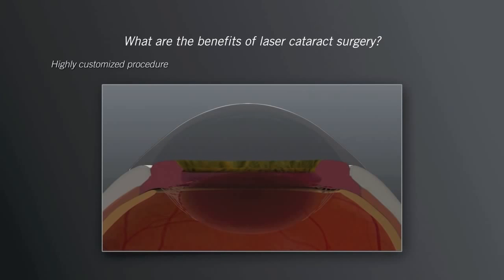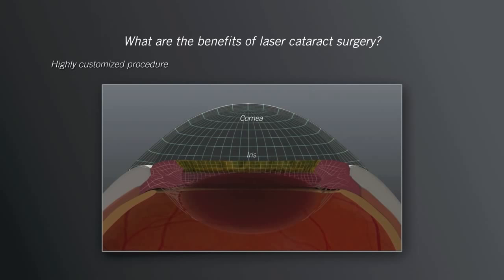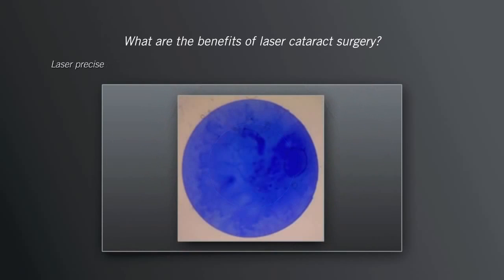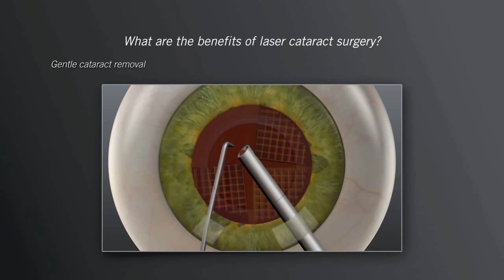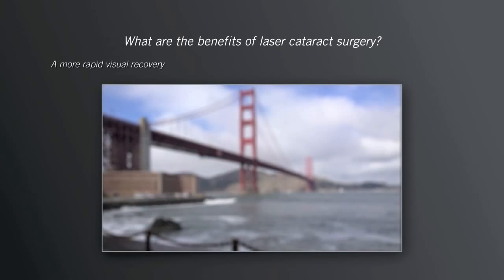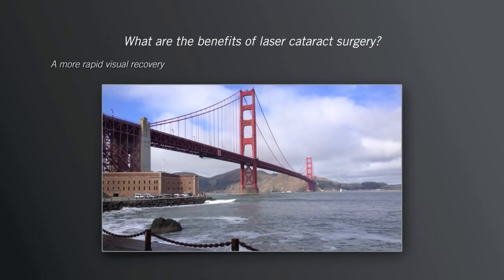What are the benefits of laser cataract surgery? With Catalyst, your surgeon can provide you with a highly customized treatment with advanced 3D imaging, a treatment with little or no discomfort, a more precise treatment, a gentler and easier cataract removal, and generally, a more rapid visual recovery.